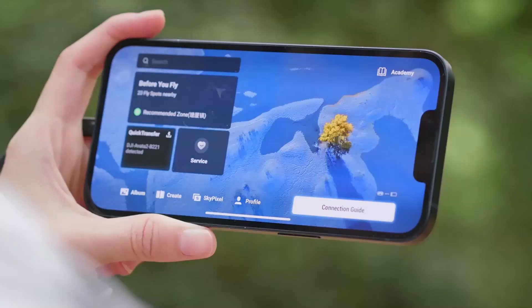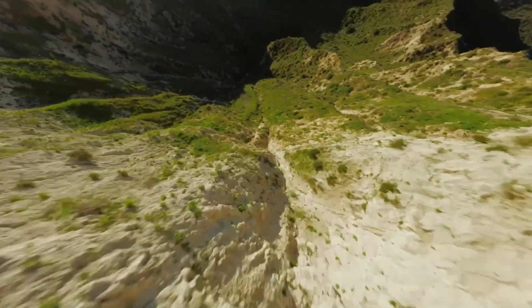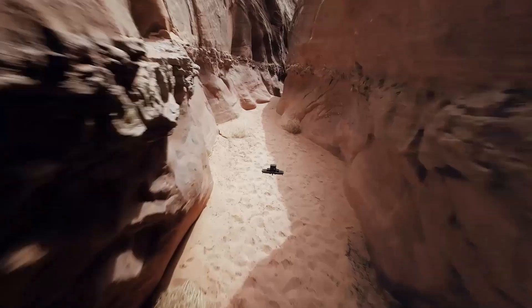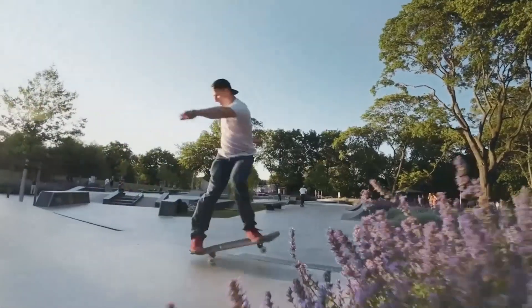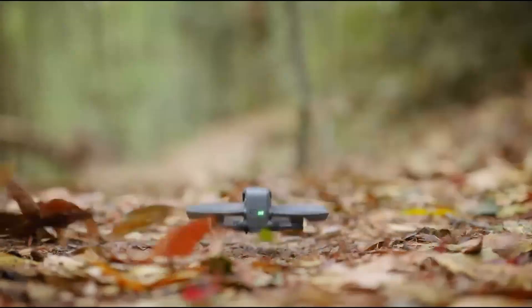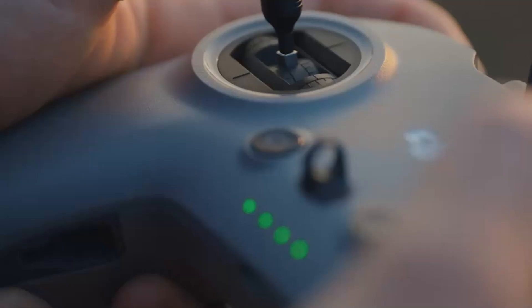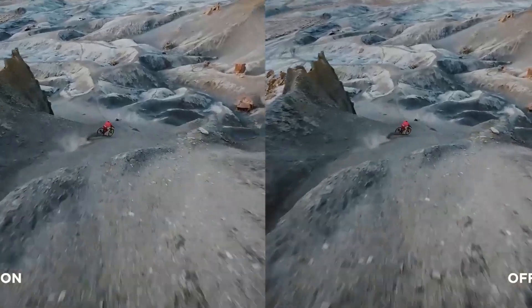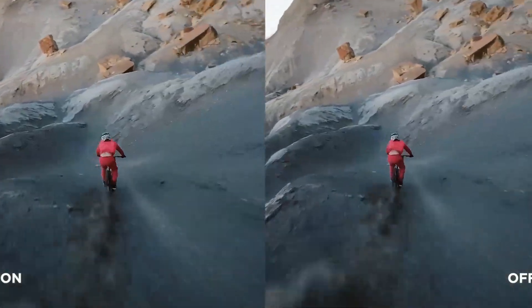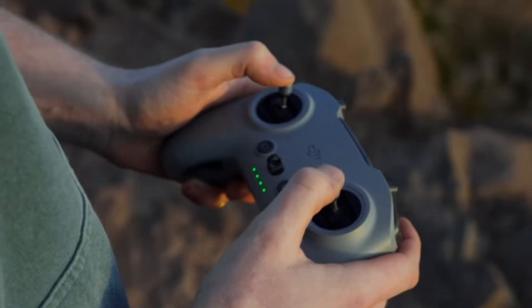Whether you're an FPV enthusiast, a professional filmmaker, or someone just diving into the world of drones, the DJI Avatar 3 redefines the flying experience with unmatched agility and responsiveness. Its aerodynamic design allows for swift and precise movements, enabling pilots to navigate tight spaces, perform complex maneuvers, and explore dynamic angles effortlessly. The advanced propulsion system provides exceptional stability even in windy conditions. With improved obstacle-avoidance technology and an ultra-low-latency transmission system delivering real-time visuals to the DJI Goggles 3, the Avatar 3 immerses pilots in the thrill of flight while maintaining precise control.